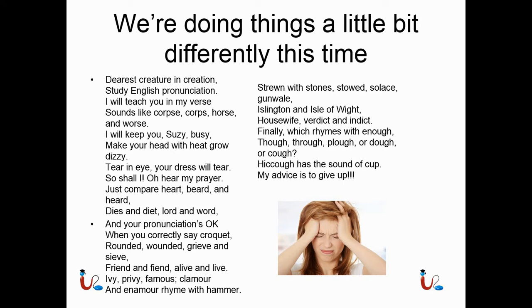Today we're going to start things a little bit differently. I'm going to read you guys a poem so I can show you how crazy English pronunciation is. Dearest creature in creation, study English pronunciation. I will teach you in my verse, sounds like corpse, core, horse and worse.